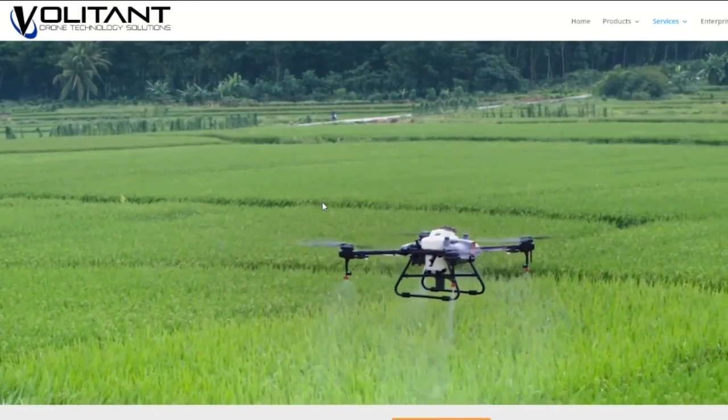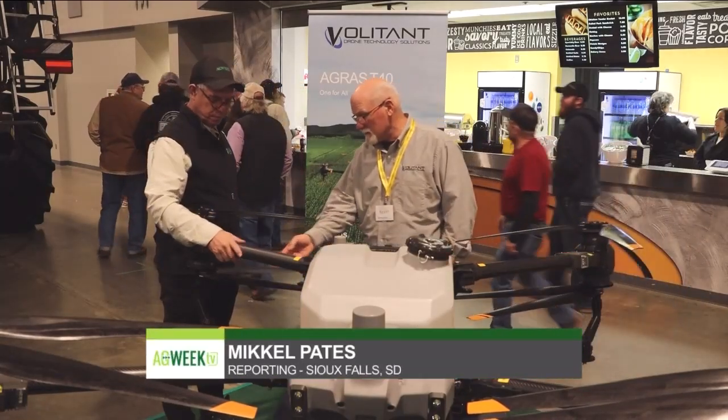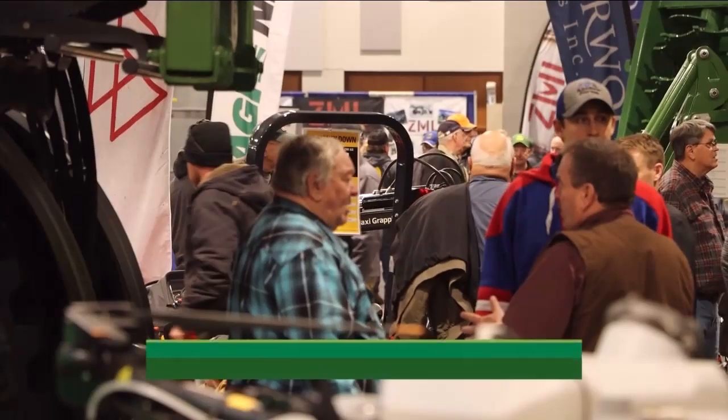Deball bought his drone from Volatant Technology Solutions. Co-owner Kevin Nohr of Dunbar, Nebraska, says that just in the past 18 months, Volatant has sold hundreds of larger payload drones to Midwest farmers.